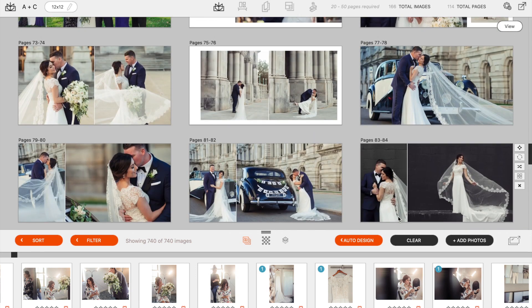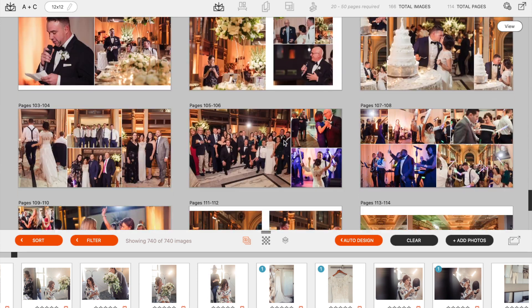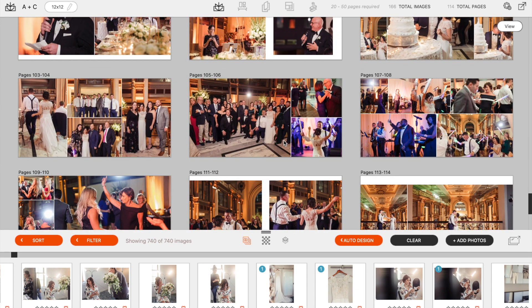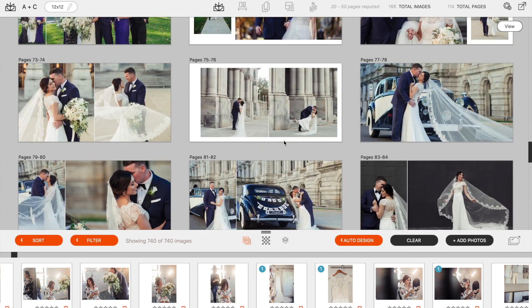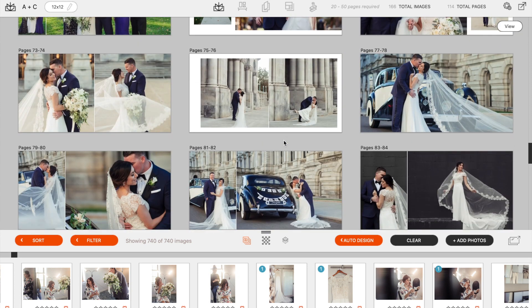Once we get the design narrowed down after the first run, we'll ask if they want to see the slideshow again, and we'll show them the slideshow of the new album. After they see that second slideshow of what they've already narrowed down to, it's really hard for them to walk away. Usually after that second slideshow, they're just like, 'Yes, this is it. I love it. We have to have it. We can't continue to narrow it down.'